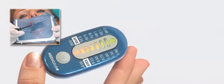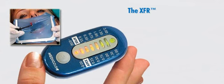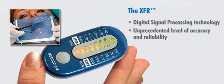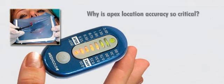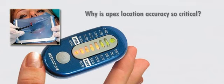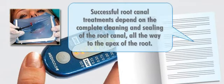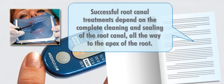A real breakthrough in apex locator technology. The XFR uses digital signal processing technology and a proprietary software to provide an unprecedented level of accuracy and reliability in identifying the location of the root apex. Why is apex location accuracy so critical? Because studies show that successful root canal treatments depend on the complete cleaning and sealing of the root canal all the way to the apex of the root.